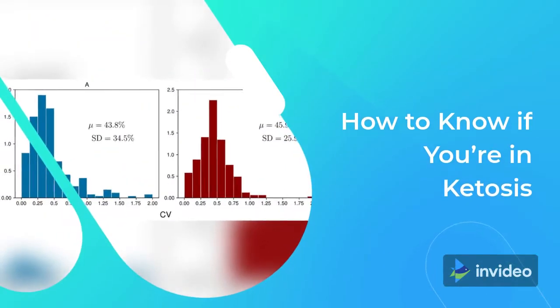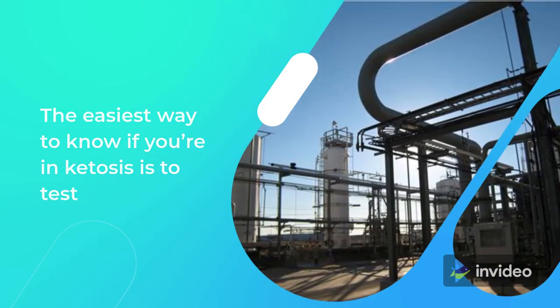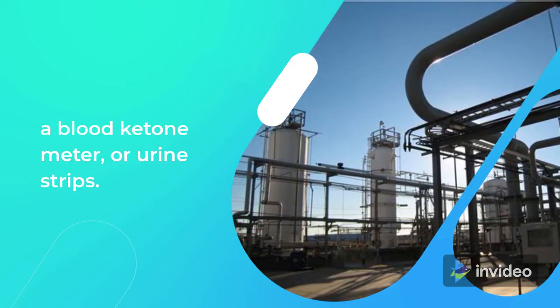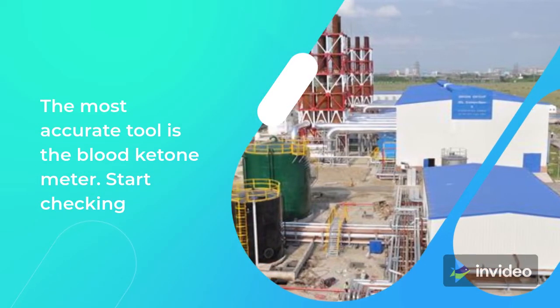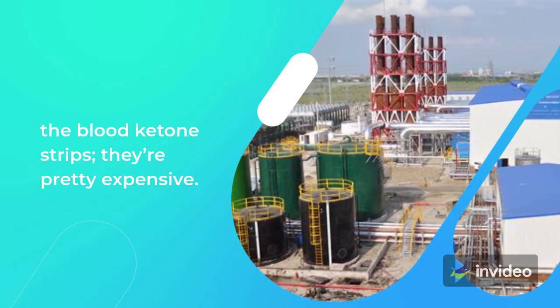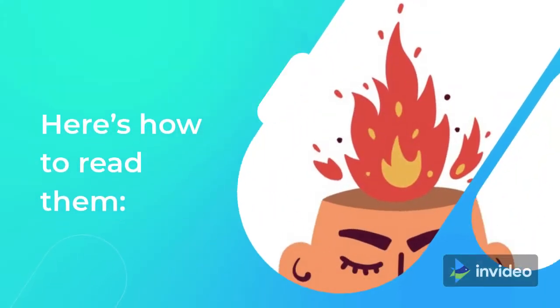How to know if you're in ketosis? The easiest way is to test your ketone levels. You can do this with a breath analyzer, a blood ketone meter, or urine strips. The most accurate tool is the blood ketone meter. Start checking your ketone levels after about a week — you'll want to conserve the blood ketone strips, as they're pretty expensive.